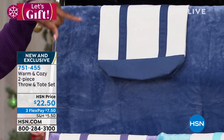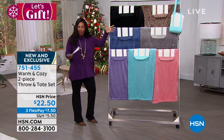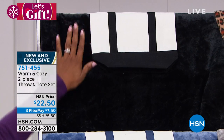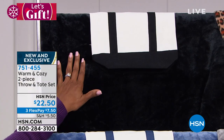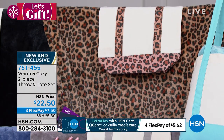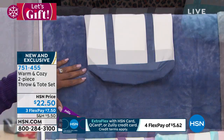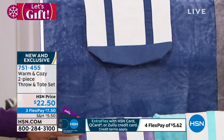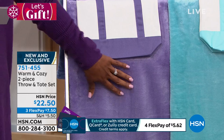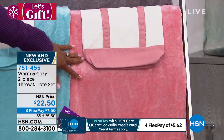You can throw the throw in the tote when you're not using it or when you want to take it along with you. Colors include black, leopard, gray, blue, aqua, purple, and rose — all color-matched to go right along with that tote.